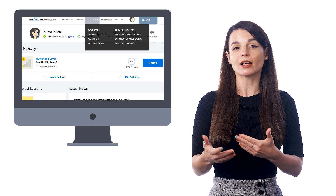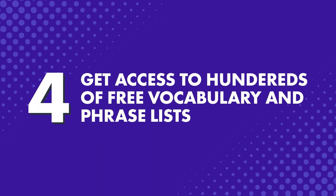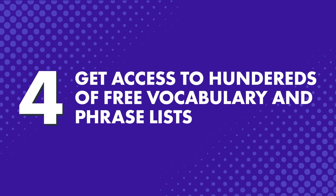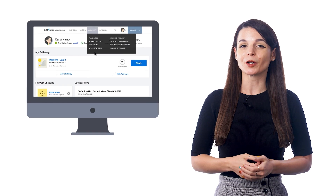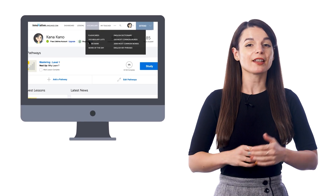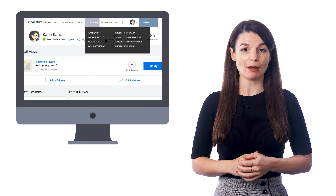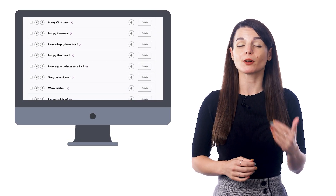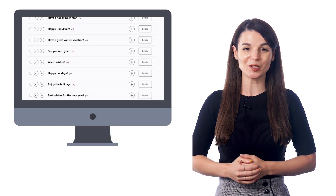Look for the flashcards in the vocabulary drop-down menu on the site. Number 4: Get access to hundreds of free vocabulary and phrase lists. If you want to learn words around a certain topic, check out our free vocabulary list inside that same vocabulary drop-down menu. There, you'll find hundreds of lists around common topics such as greetings, verbs, adverbs, the weather, and much more.